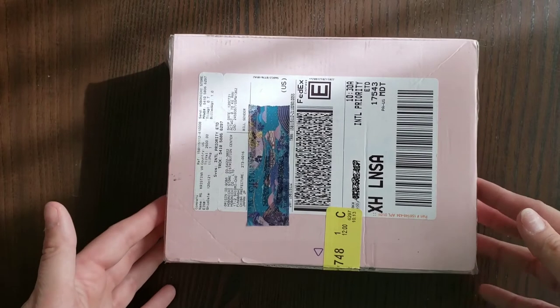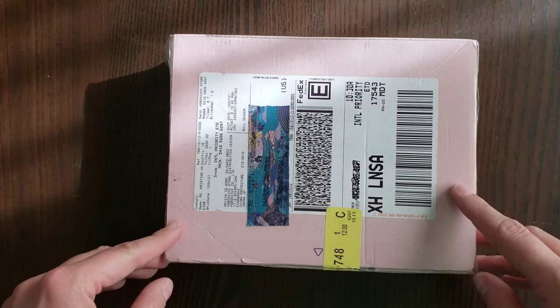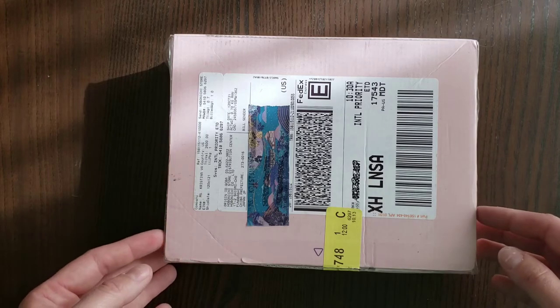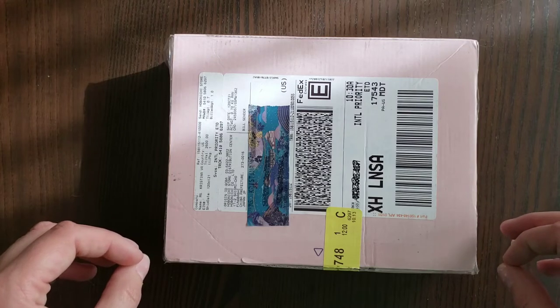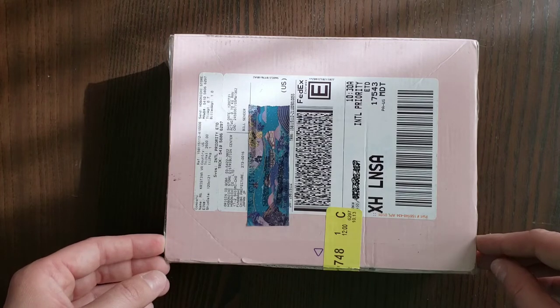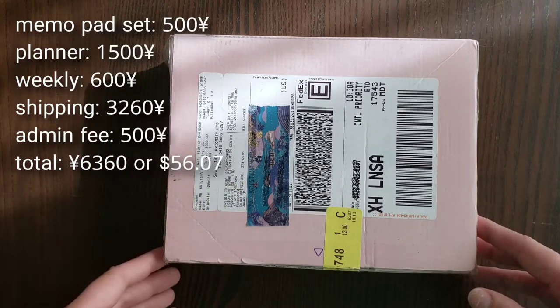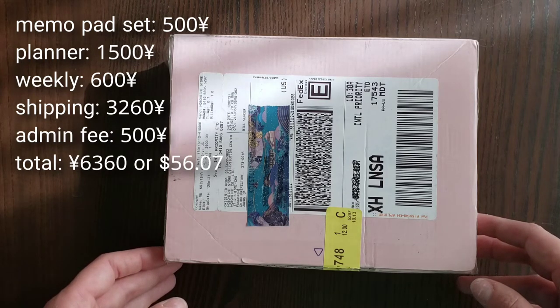I ordered directly from the Hobonichi 1101 website this time. You don't have to do that — you could get all of this from the JetPens website and then you don't have to worry about shipping via Japan. I do have to say though that shipping was extremely quick. It took less than a week — I think I ordered on a Wednesday and it was here by Tuesday. DHL delivered it. I'm very pleased overall with the whole experience, and I will leave everything right here for you so you can see how much everything cost in yen and how much everything was in US dollars.